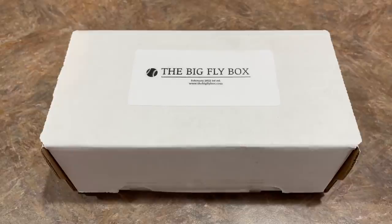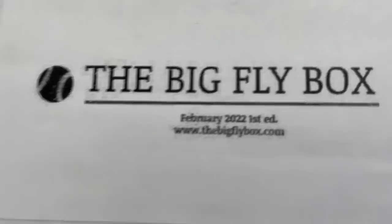Hey everybody, welcome back to another brand new video. Today we have a brand new debut subscription box. This is the first month in existence for this product. Now you may have seen us open this package on Mystery Box Monday. I decided to save it for its own video since it's its own subscription box. This is the Big Fly Box for the month of February 2022.